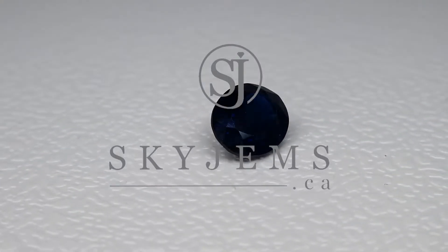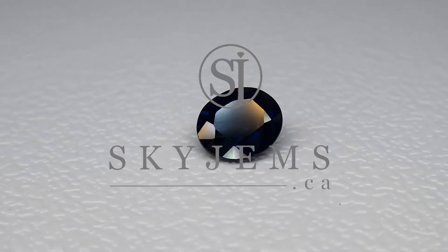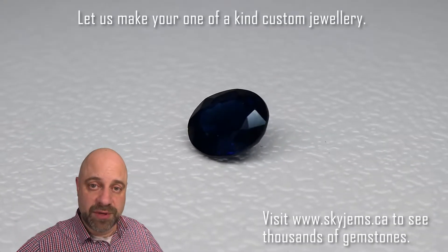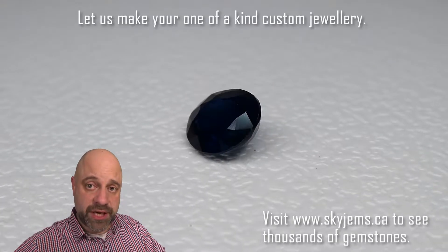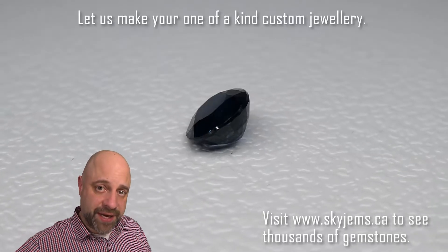This is a delightful 1.66 carat oval blue sapphire. Hey everyone, David Sod here from skygems.ca. Thank you all so much for joining me. I have a beautiful gem on the turntable for you — a 1.66 carat oval blue sapphire.